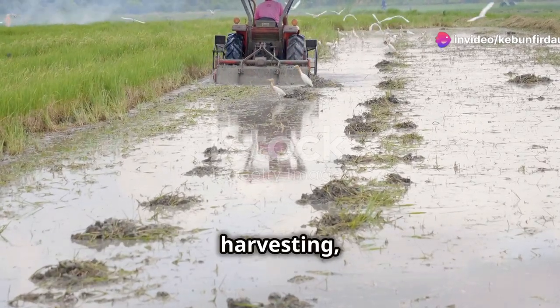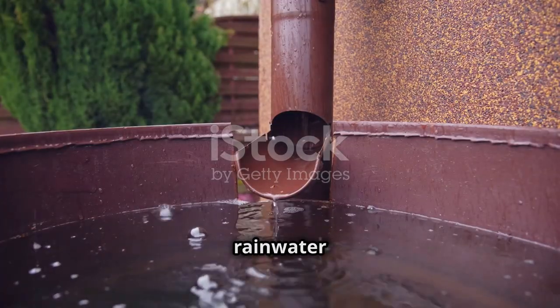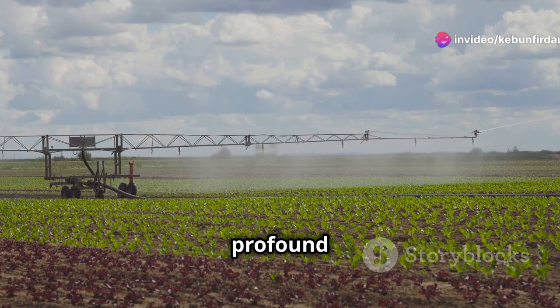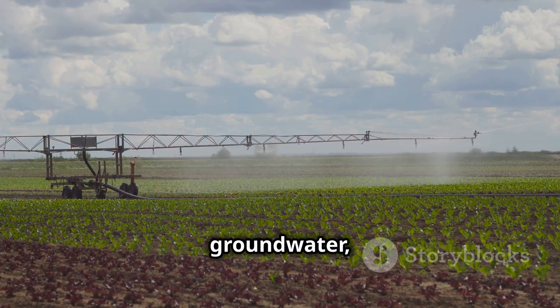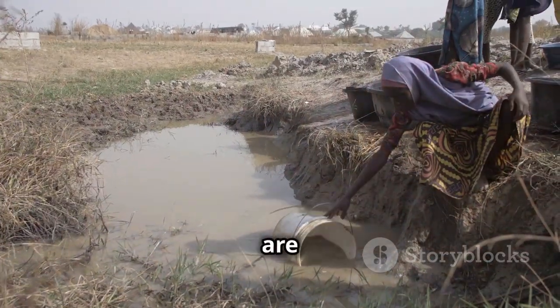Rainwater harvesting, at its core, is about working with nature. It involves collecting rainwater runoff from various surfaces and directing it to storage systems for later use. This simple concept has profound implications for farmland, offering a sustainable way to augment irrigation, recharge groundwater, and enhance soil health.